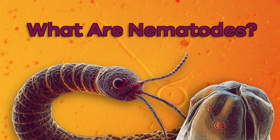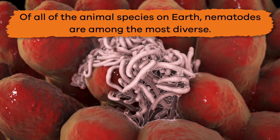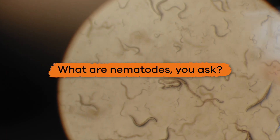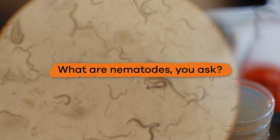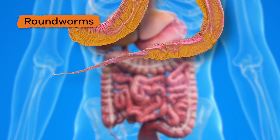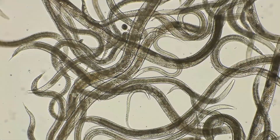What are nematodes? Of all the animal species on earth, nematodes are among the most diverse. Let's find out! Nematodes are small slender worms that include roundworms, hookworms, pinworms, and whipworms.